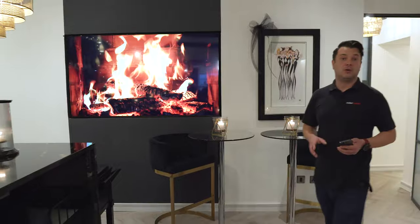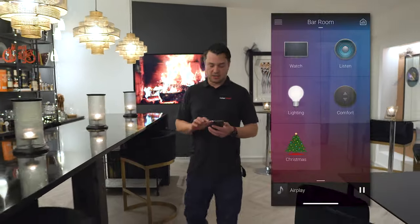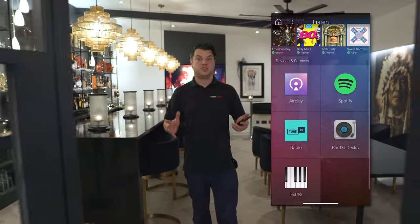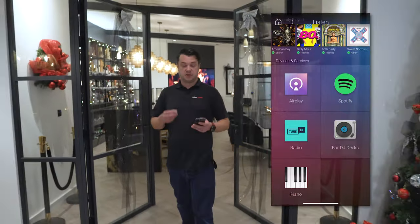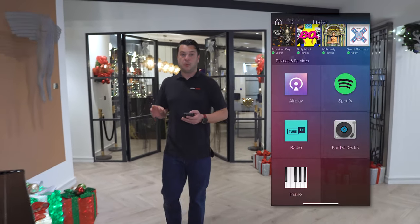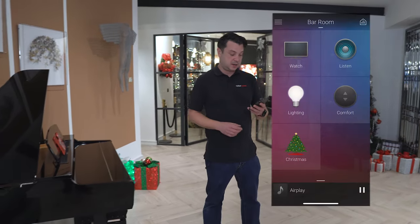We've seen the TV control and the lighting control, but this whole house also features a multi-room audio system where we can listen to various things from AirPlay to Spotify to Deezer — any music service really. It also has normal analog inputs so the client here uses DJ decks occasionally so he can plug those in as well. One of the big things they wanted was the digital piano, and we can play on that and it can come through all the speakers.